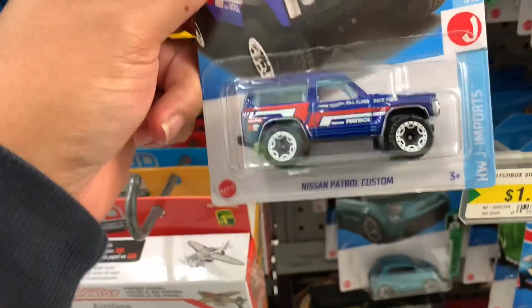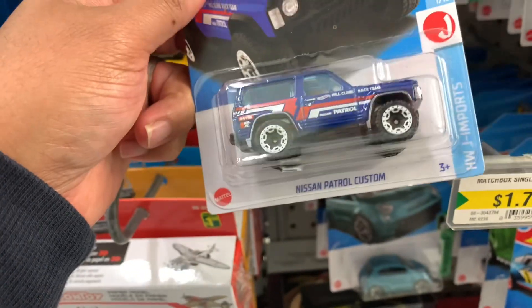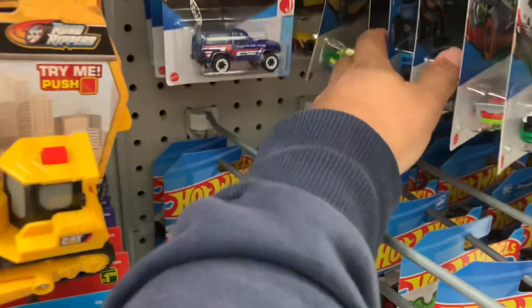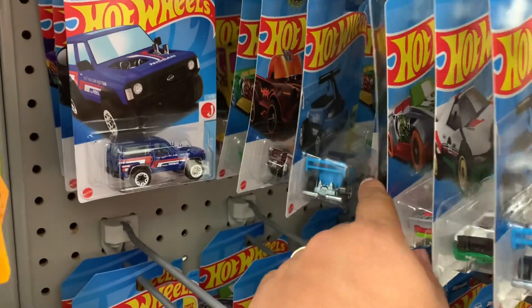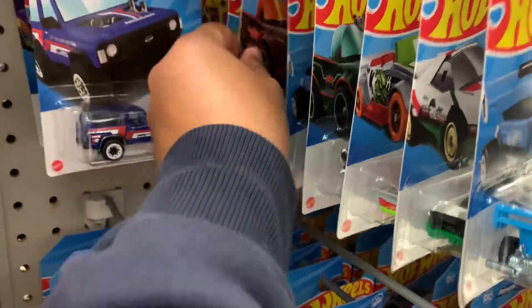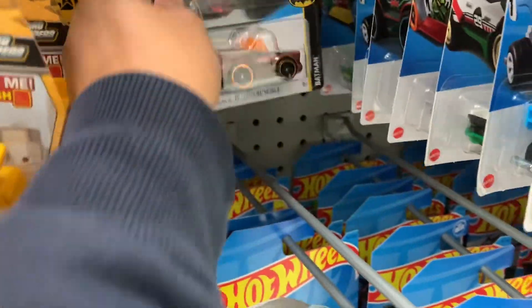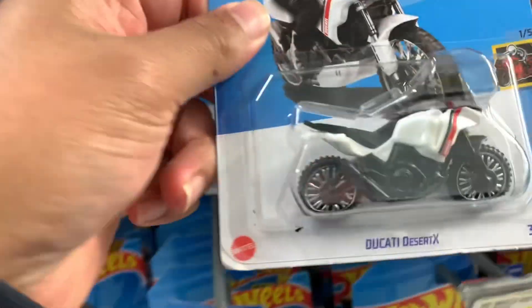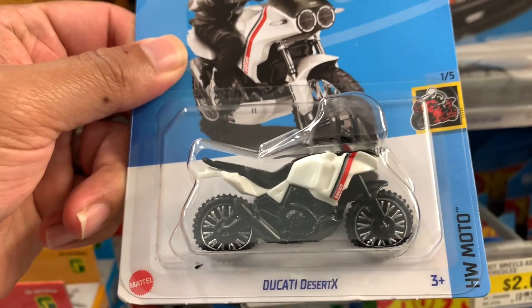Oh look at that boys! If you guys missed this one, they have it here at Dollarama. This is super — I like this bike. I have one of this but...